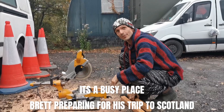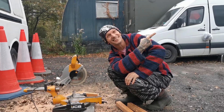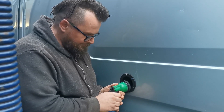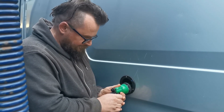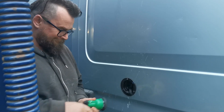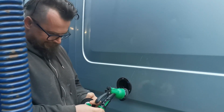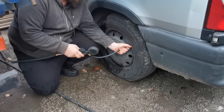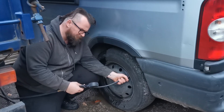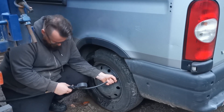Brett, what are you chopping that for? Ready to go to Scotland! Never pass a source of water without chopping up — it's the water troll, spits at you. Just to make sure. You like to get your money's worth? You're supposed to blow, not suck. It's 60 PSI in the back and 55 in the front.